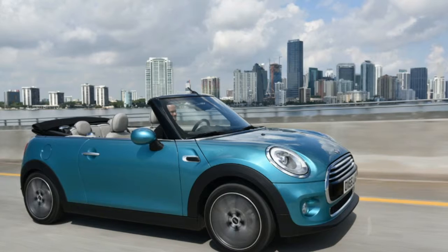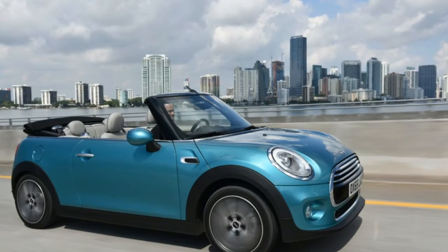The Mini convertible will go on sale in early 2016 following its debut at the Tokyo Motor Show, which opens its doors to the public on October 30.